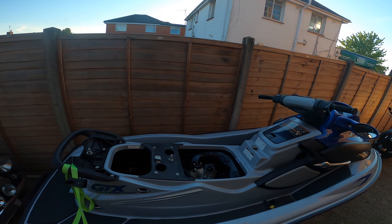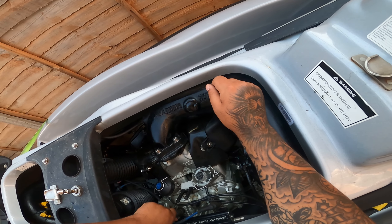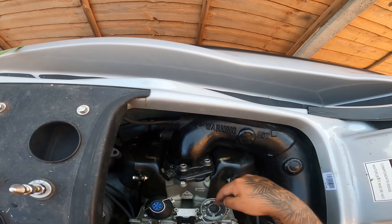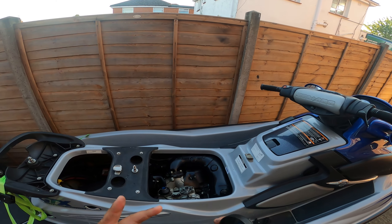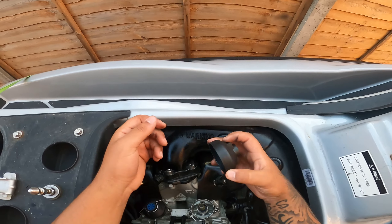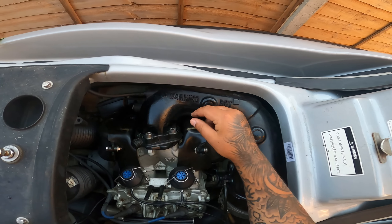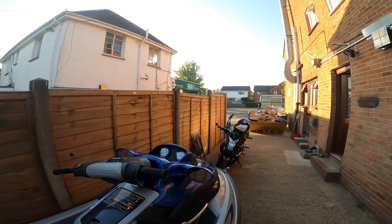Right, so what I've done is I've changed the spark plugs — they are new spark plugs, so they should do the job. At the jet ski shop they didn't have the part, but luckily a friend of mine has a similar jet ski and had one laying around. I'm pretty sure all you do is put that in there, align it the same as the other one, push it down and pull this up — there we go. So that's done.